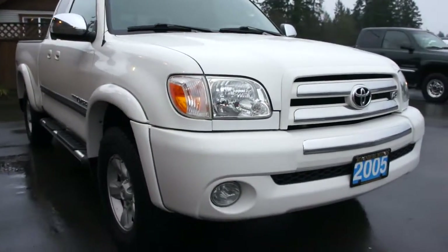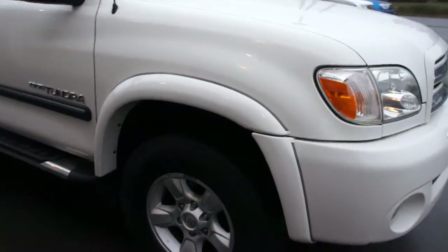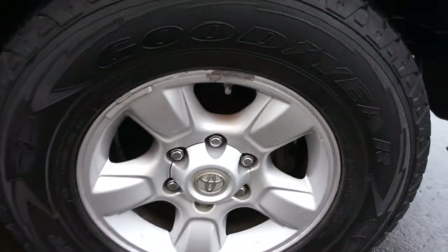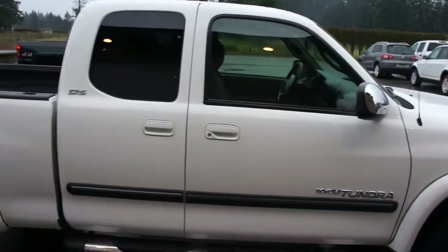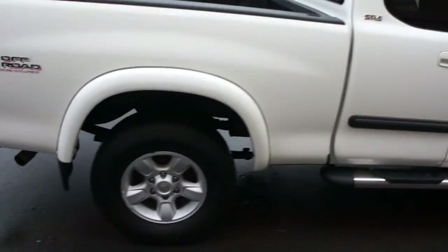With fog lights in the front bumper, factory Toyota alloy wheels with Goodyear Wrangler tires all the way around, and tinted privacy glass in the rear.